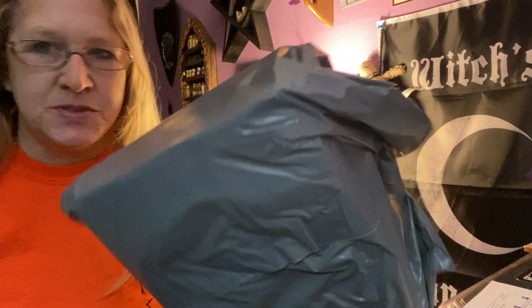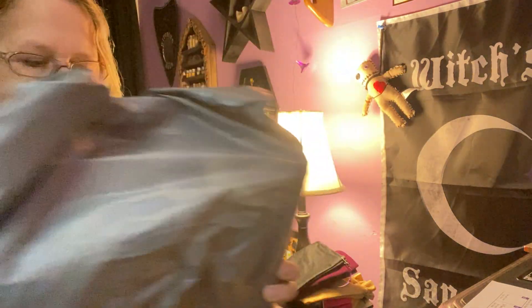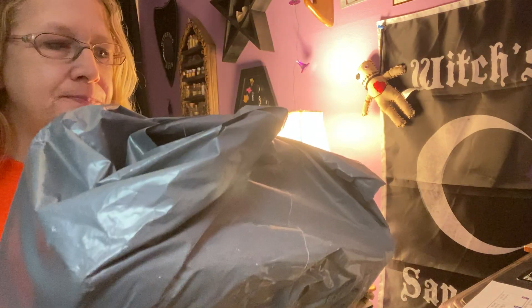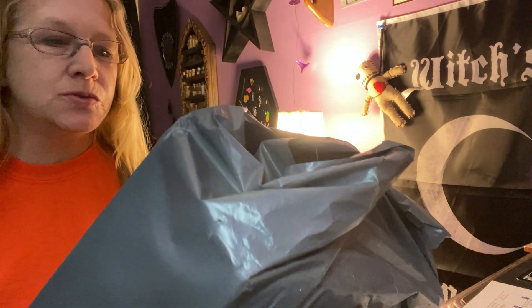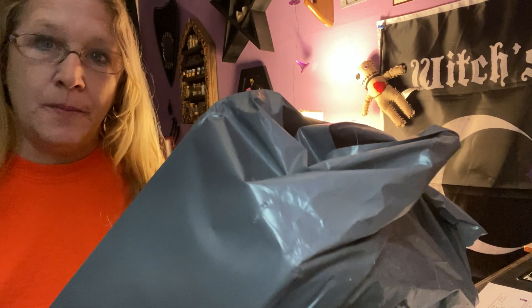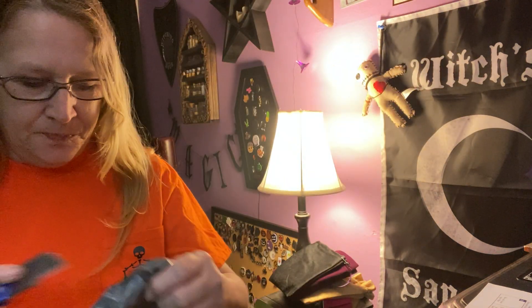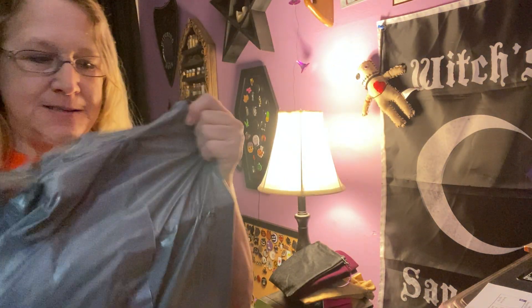Hello everyone, I'm Enchanted Moon and welcome to my channel. I have an unboxing today — I got this in the mail today. It's from, I'm not sure, definitely Royal Mail, maybe from the UK. I'm not sure what it is so let's see.